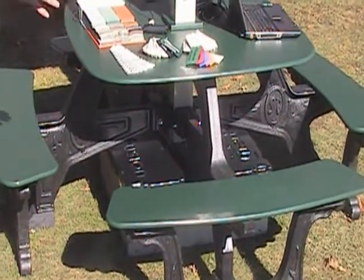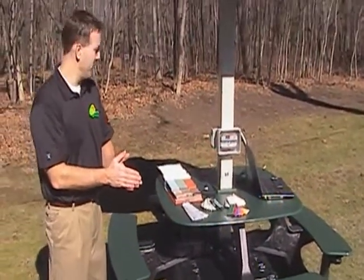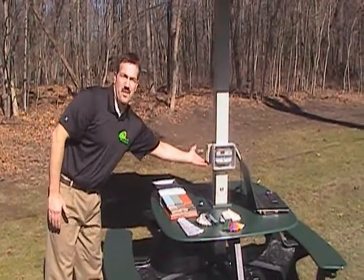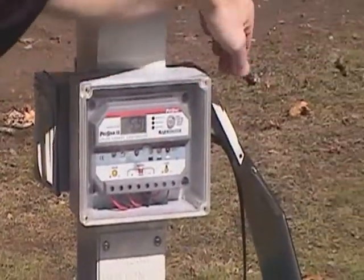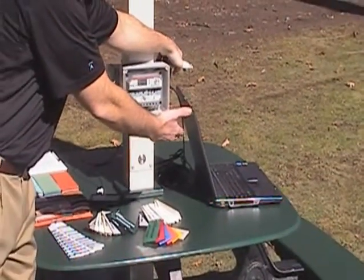From there, we convert it into a pure sine wave, 110 volt AC format. We distribute that power here on the side. There are two GFCI rated electrical outlets on either side, one here and one here. As you can see, the laptop is running completely off the sun at this point in time.